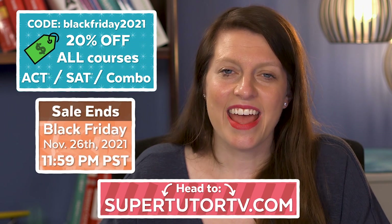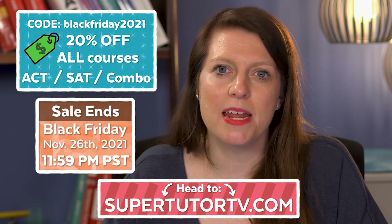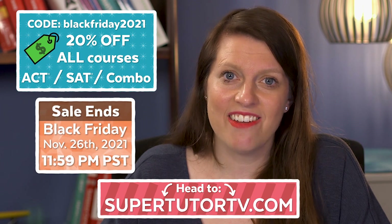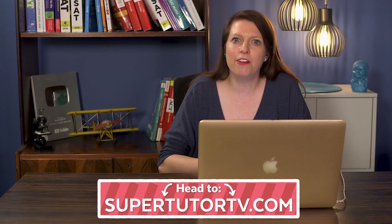It starts today and continues through Black Friday. This offer is going to expire at midnight Pacific Time on Black Friday, so be sure to get in on the action. Here's what is included: our full online video-based prep courses.